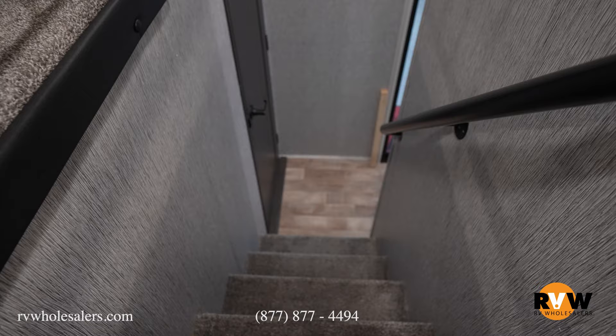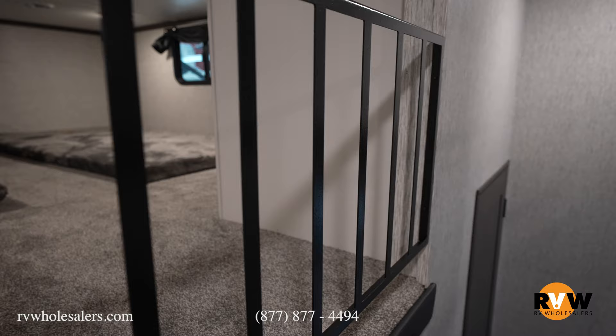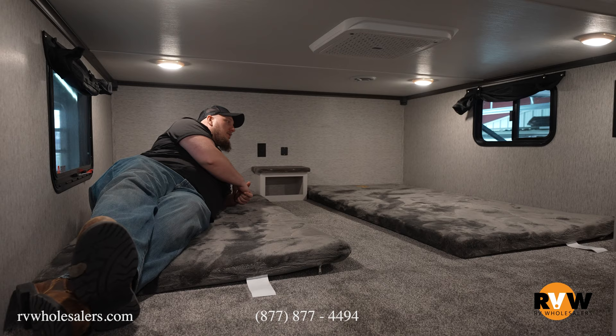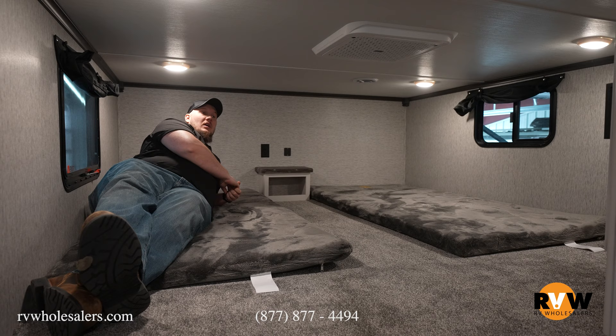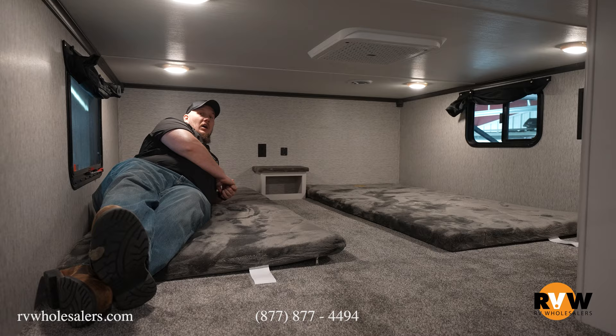As you move back from the bathroom towards the back bedroom, you do have a set of stairs to your left-hand side — all carpeted. Directly above the back bedroom is the loft I'm currently sitting in. You have two different mattresses here with a nice little entertainment center for a TV if you'd like. I'm 6'2", 300 pounds — plenty of space for myself and another person. You can use this as storage or a sleeping area for kids or even adults.